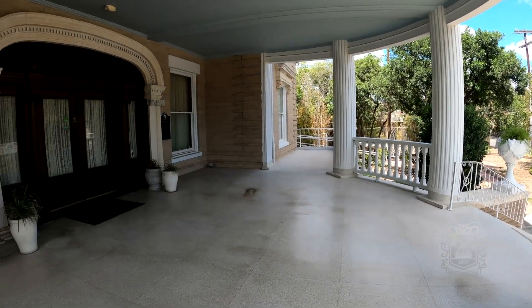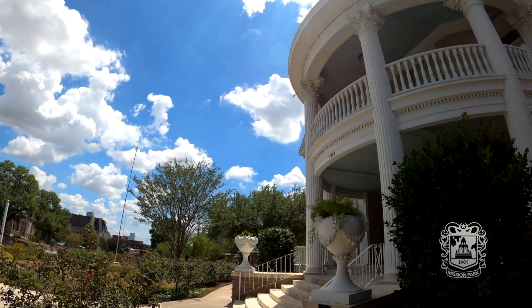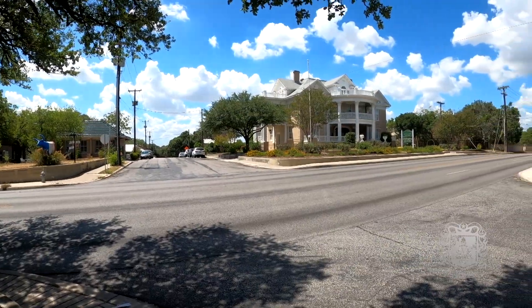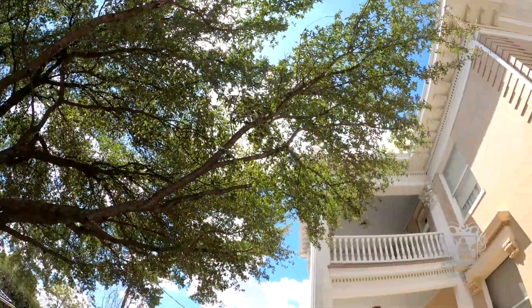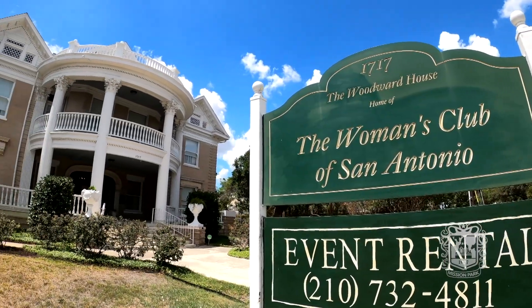In 1904, David Woodward was trying to find the perfect birthday gift for his wife. He came up with an idea on a property in the Alta Vista neighborhood: he built a house on a hill with a great view of downtown San Antonio — three stories, 9,000 square feet — a home that still stands today as the Women's Club of San Antonio.